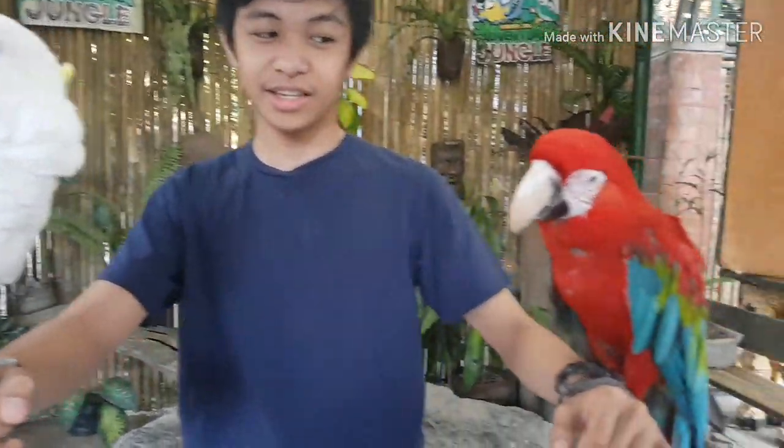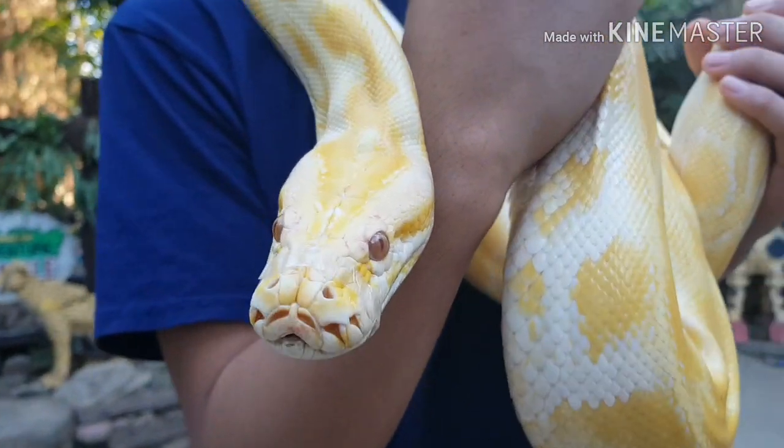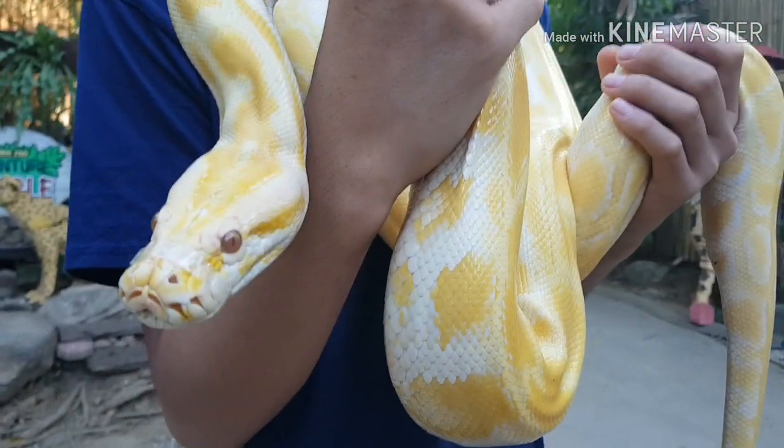Hey guys, I'm now here at Adventure Jungle here in Manila Zoo and here I have these cute birds on my right — here I have the cockerel, on my left I have the green winged macaw, and on my head is the red lory. Look! Here I have the Albino Python. Say hello to Nielsen, the Cayman Crocodile.